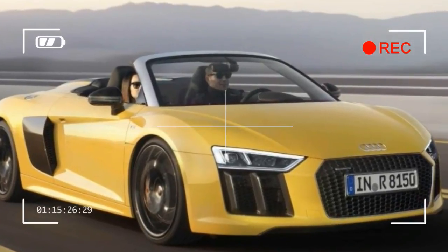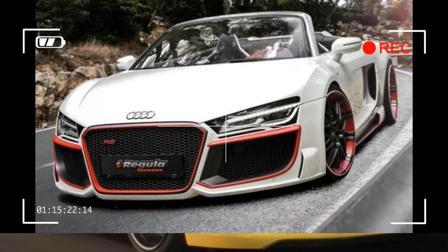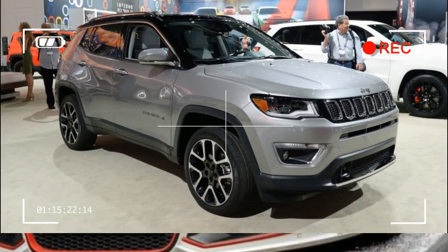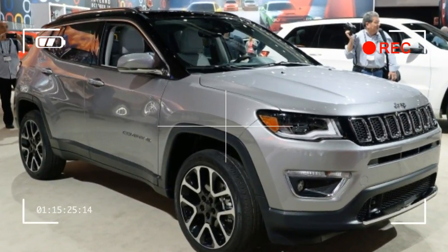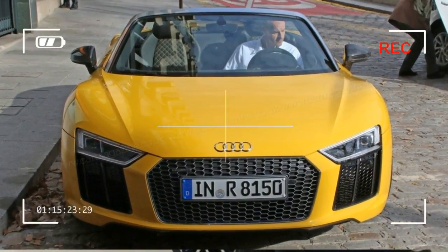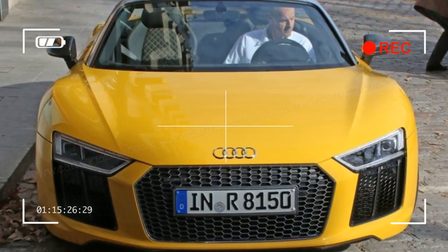At this year's Geneva show, Koenigsegg showed the very first customer Regera, as well as multiple customer Agera RS models at auto shows months after that line sold out. Plus, there's always the chance we'll see a completely new Koenigsegg hypercar in the near future to take the Regera's place.